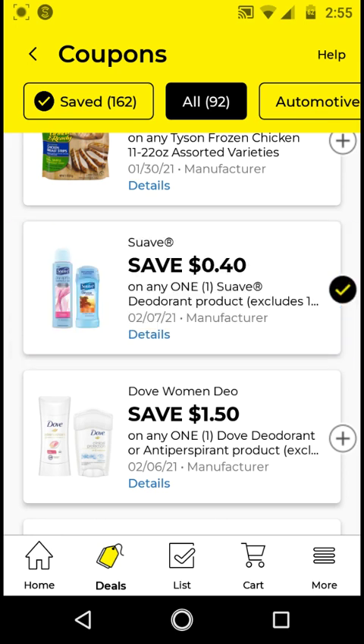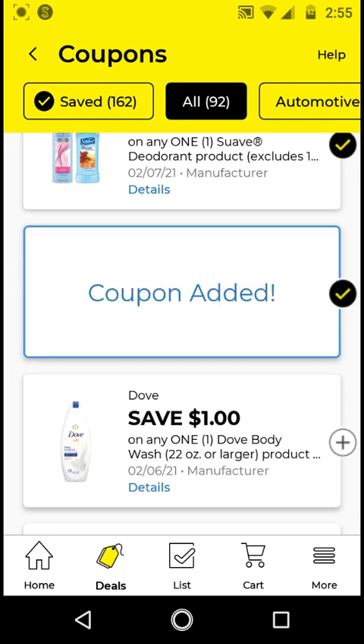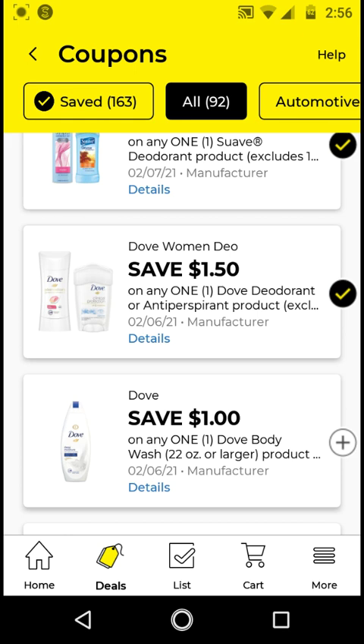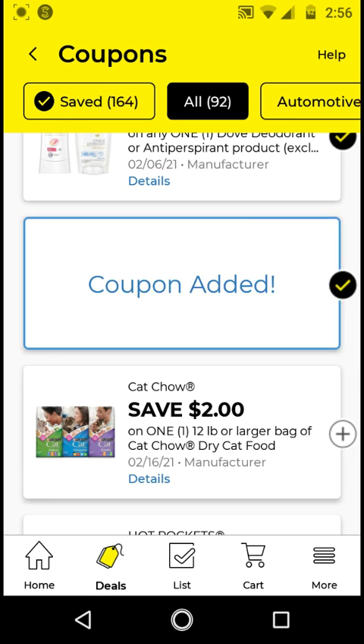For the Dove deodorant, if you get the 2.6 ounces, these are $3. With this $1.50 off digital it'll be $1.50 — I think this is a good coupon. Anything that makes an item half price after coupon is good because if you include it in a $5.25 transaction, it will be cheaper. The Dove body wash is $6; with this $1 off digital it'll be $5. I'll be clipping this just in case we get new store coupons.